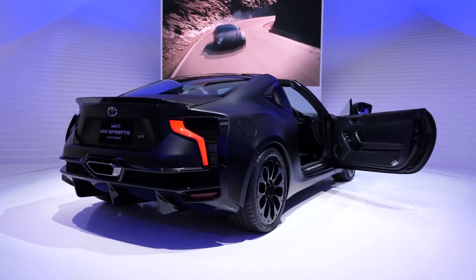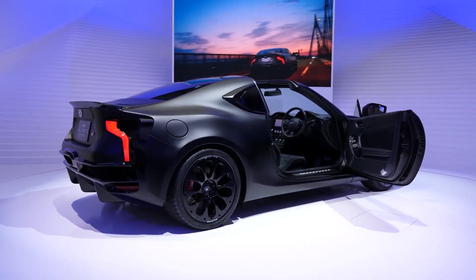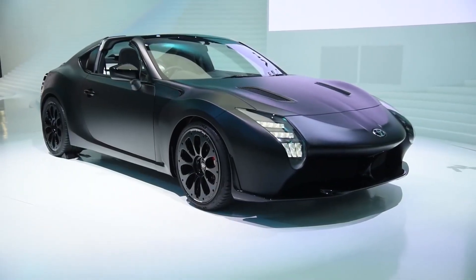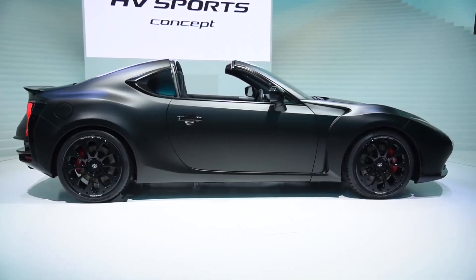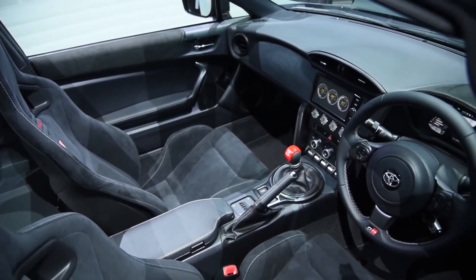The GR HV Sports is a two-seater, and as the specs would show, is optimized for fun and fast driving. Its hybrid engine powers only the rear wheels. It has a Targa-style removable roof, an enduring racing-style spoiler, and new hood vents inspired by the TS-050.